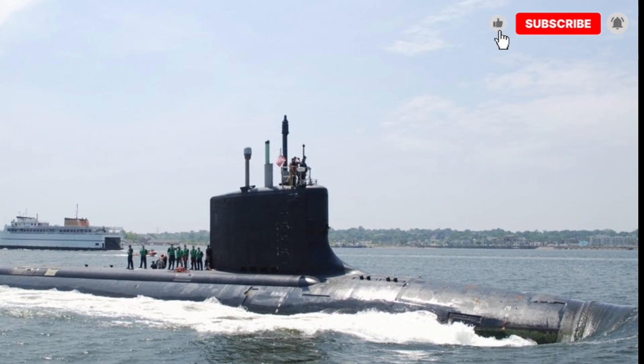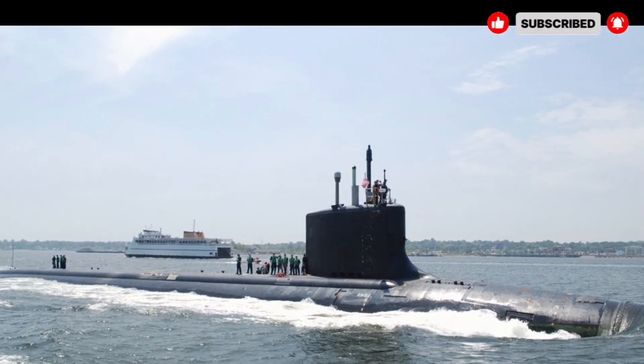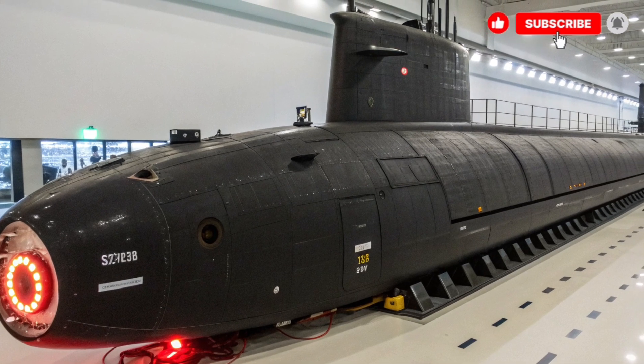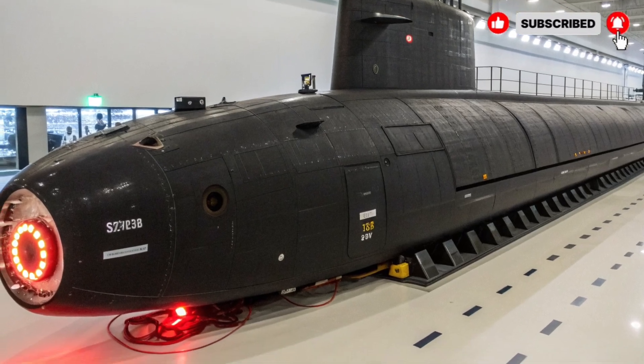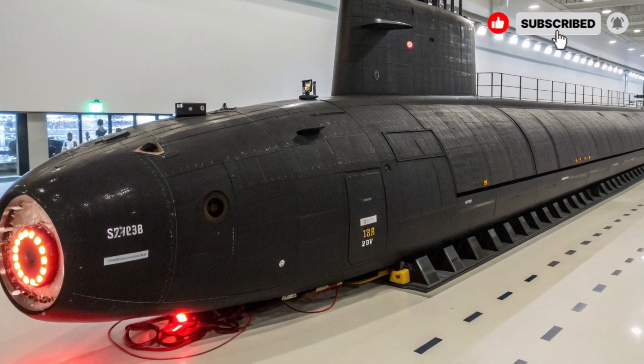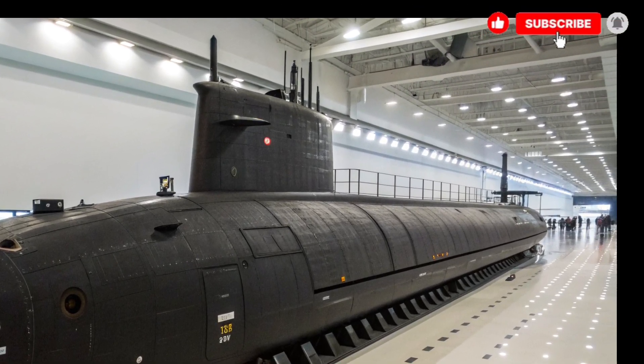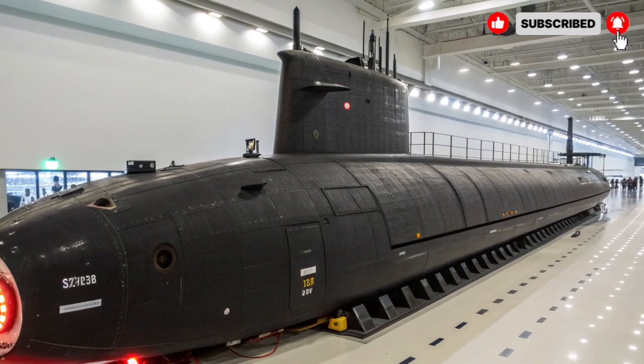The USS Virginia is built to provide maximum protection. Its hull is reinforced with advanced steel and designed to withstand explosions and attacks. Emergency systems onboard ensure the safety of the crew in any critical situation. With advanced defensive and stealth features, it remains a top choice for high-risk naval missions.